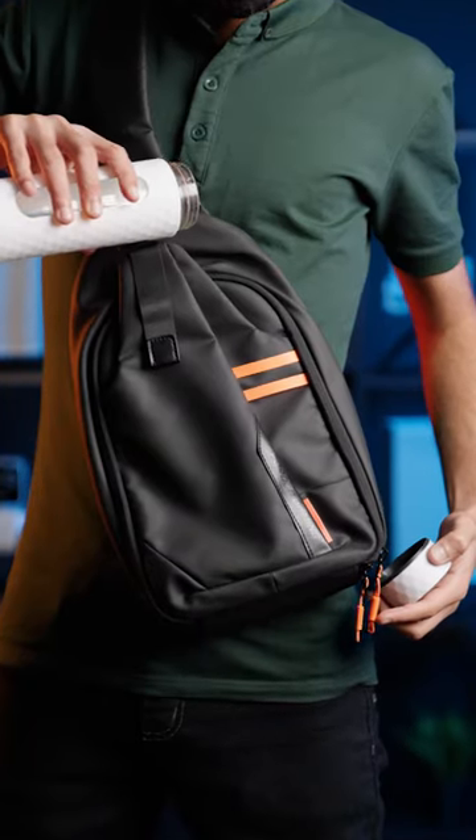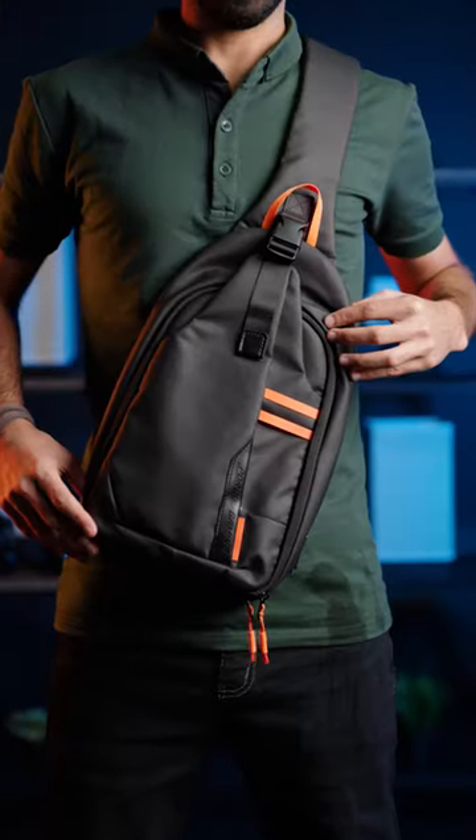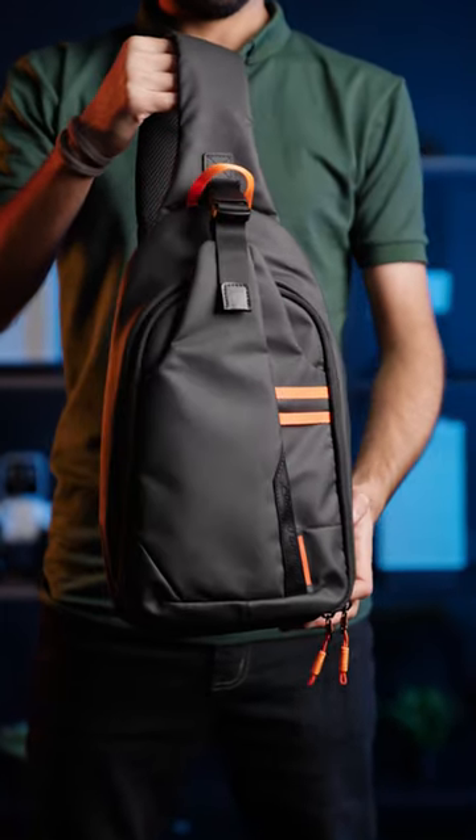This sling bag is waterproof, so rest assured against water. An appealing bag for everyone. To place an order, please contact us.